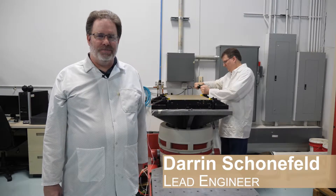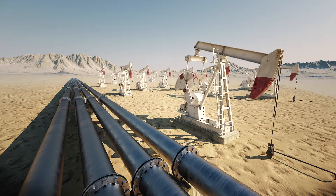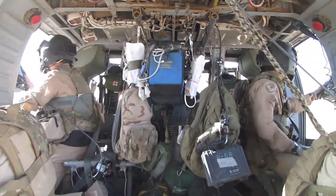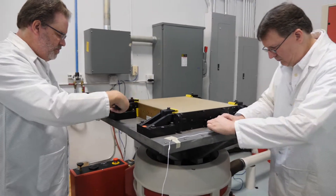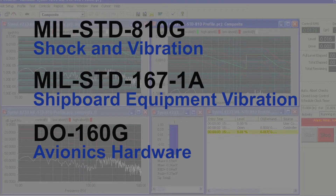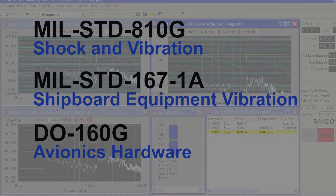We rigorously test our computers to ensure 100 percent reliability in the field. A critical part of that testing is for harsh environment shock and vibration considerations. Our in-house capabilities ensure that our systems meet and pass key shock and vibration specifications including MIL-STD 810G, MIL-STD 167A, and DO-160.